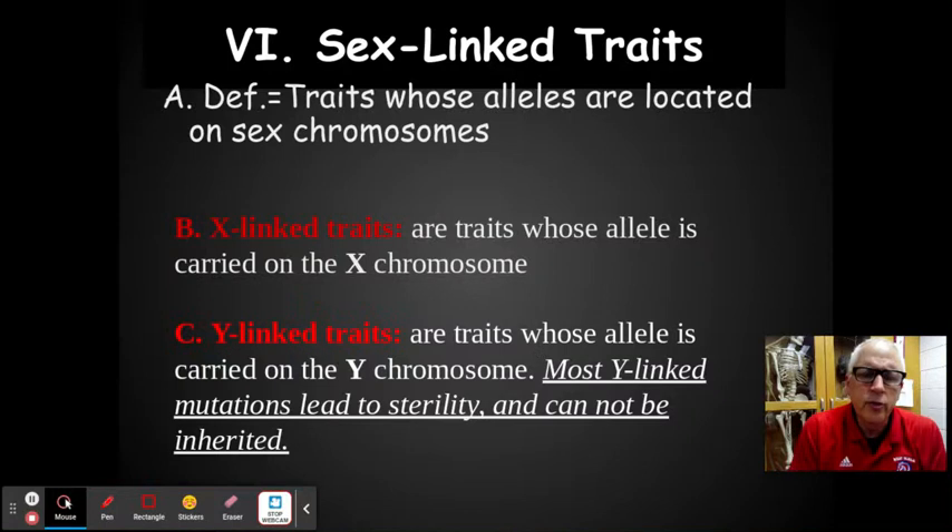So sex-linked traits were discovered because he got to thinking: what's the only chromosome that would be different, that would allow males to get something and not females? Well, that's the X and Y. Females have two X's, and males have an XY.